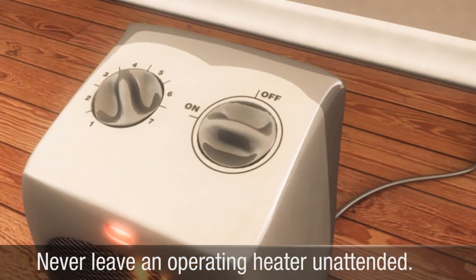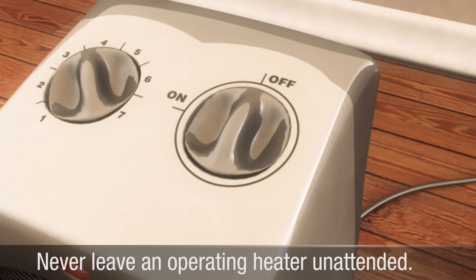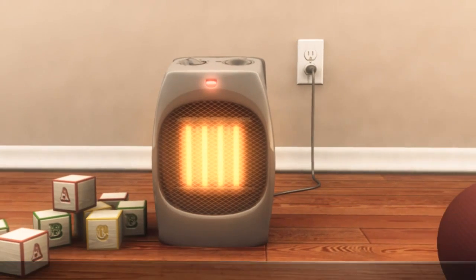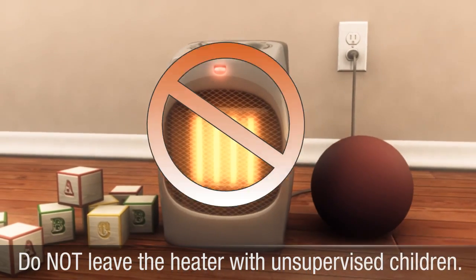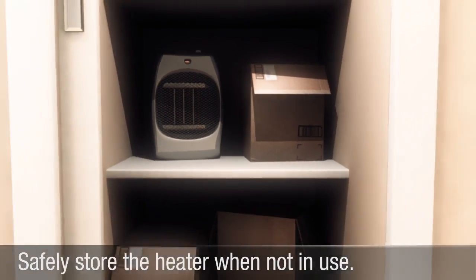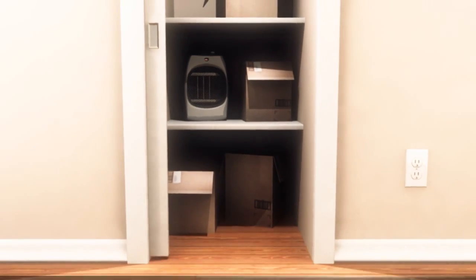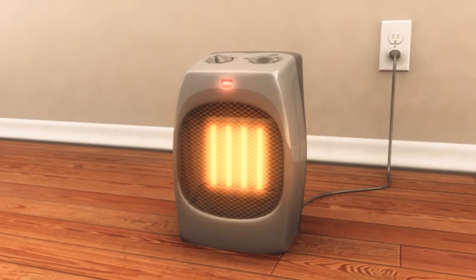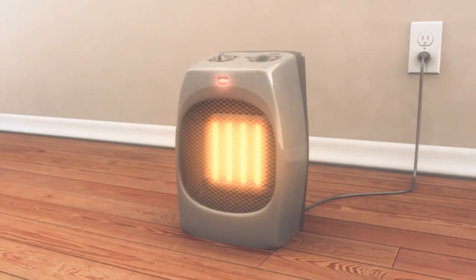Never leave an operating space heater unattended. Turn it off and unplug it when you leave the room or go to sleep. Do not use a space heater in a room where children will be unsupervised. Always unplug and safely store the heater when it is not in use. A proactive approach to space heater safety will help keep your home safe and warm when it's cold outside.